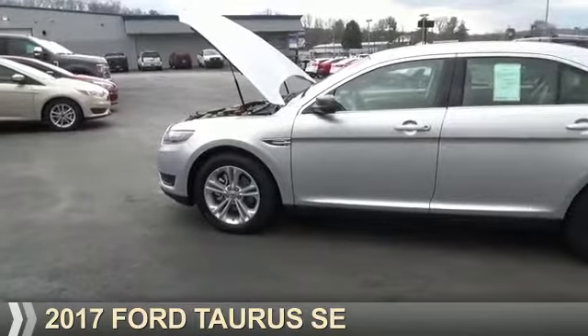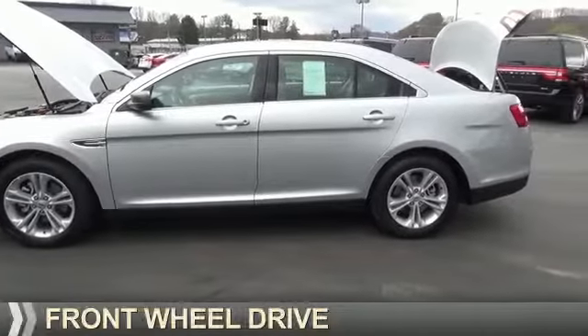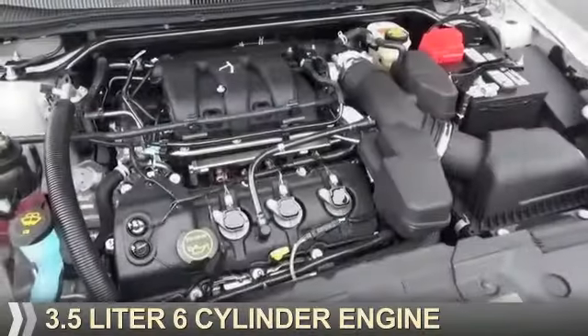Presenting the 2017 Ford Taurus. It's powered by front-wheel drive, a 3.5-liter, 6-cylinder engine.